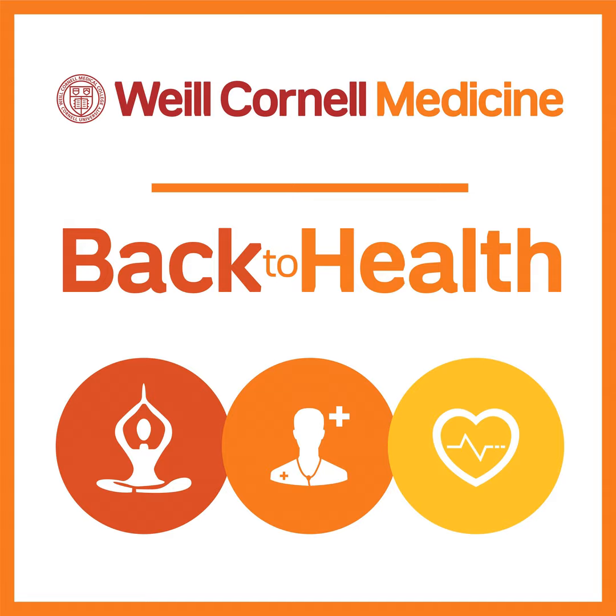Thanks so much for having me, Melanie. So neurofibromatosis is a group of genetic disorders that causes tumors to form on nervous system tissues. It can be broken down into three types: neurofibromatosis or NF1, NF2, and schwannomatosis. NF1 is a genetic form that typically develops in childhood and is associated with several hallmark features that parents and physicians often detect. The first are cafe au lait spots — flat, light brown spots on the skin. Many normal people have these, but when there are more than six present, that's when it's concerning for NF1.